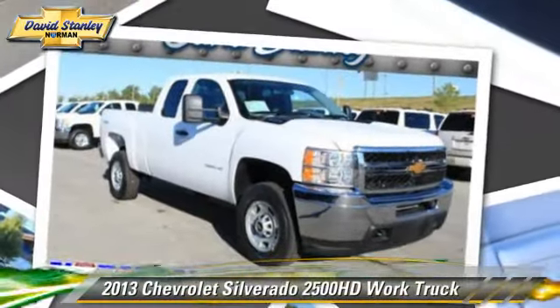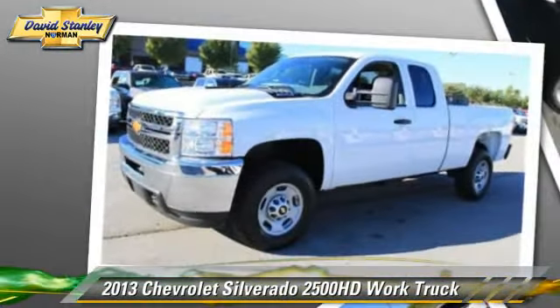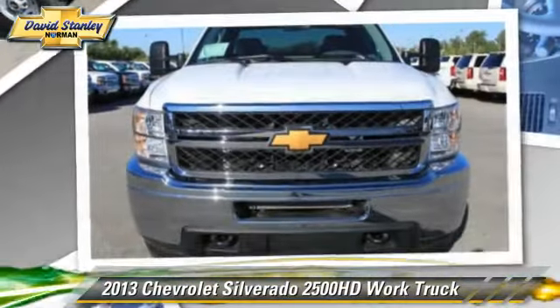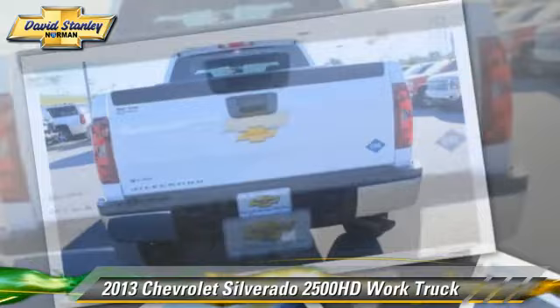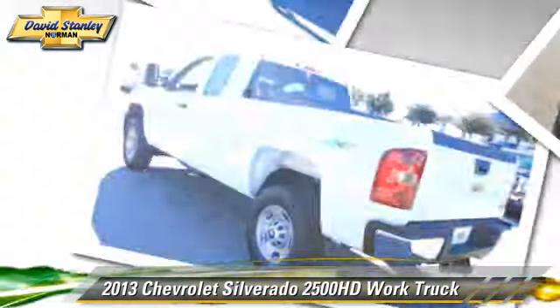This is a pickup truck powered by a 6-liter V8 engine. With a 6-speed automatic transmission, this pickup truck gets up to 16 miles per gallon. This Chevrolet features a towing package and four-wheel drive.